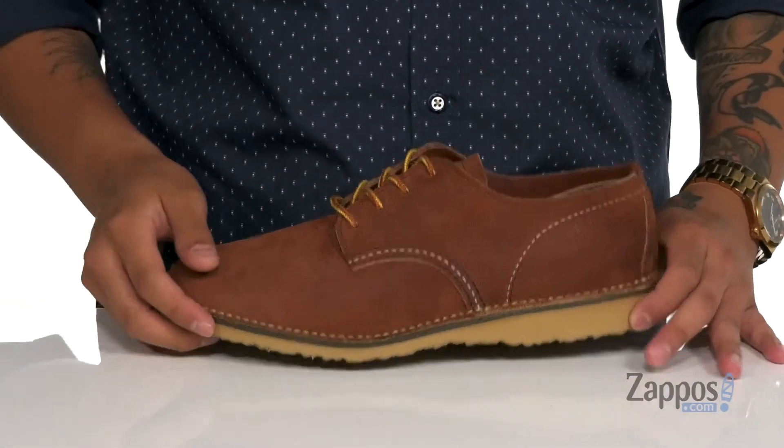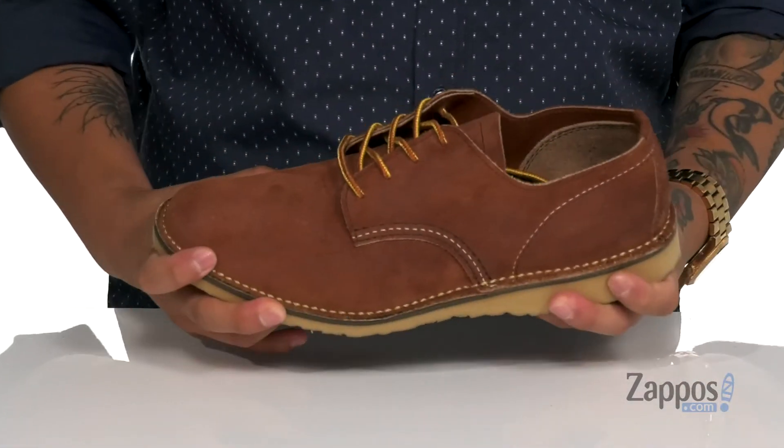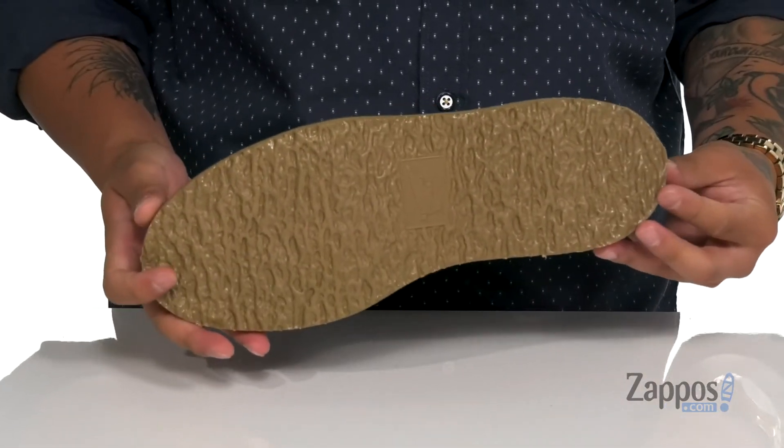Reinforced stitching on the midsole keeps it nice and durable. There's a lightweight foam on the midsole as well. The shoe has a sturdy build and sits on top of a textured synthetic outsole. Get an Oxford that's comfortable and built tough — from Red Wing Heritage.